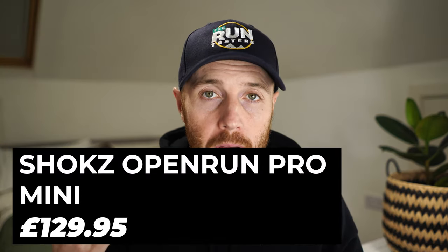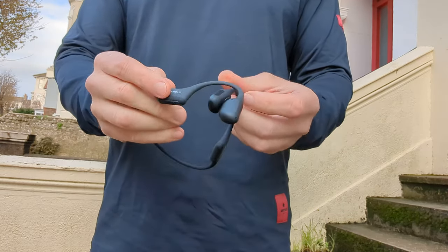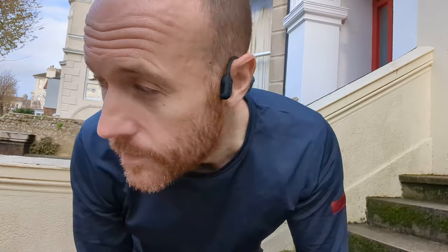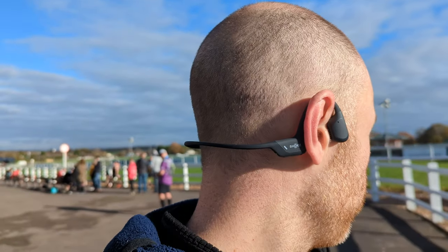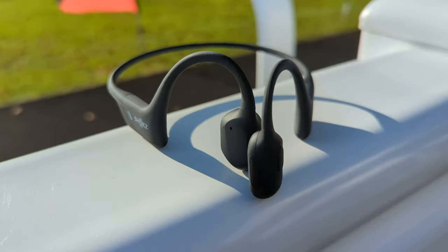My second pick this month are the Shokz Open Run Mini bone conduction headphones. We've tested the original Open Run Pros and Open Runs, and recently Shokz released an updated mini version of both. The only difference is a smaller band around the outside — a small change, but it makes a big difference on the run. The previous versions were a bit too big for me, sticking out at the back of my head. These mini versions sit closer to the head and are much more comfortable.